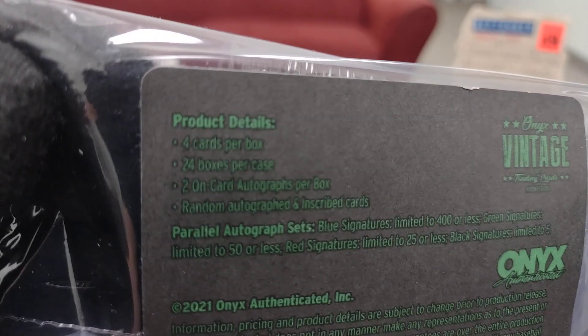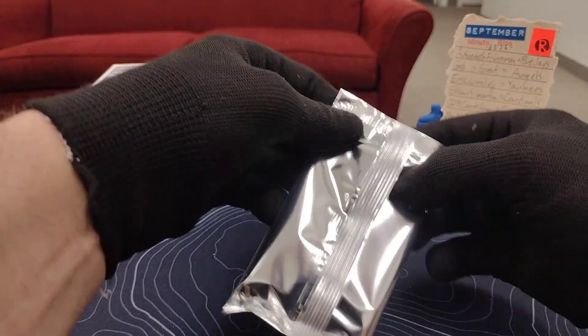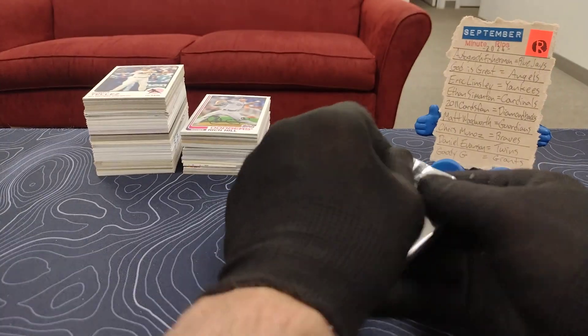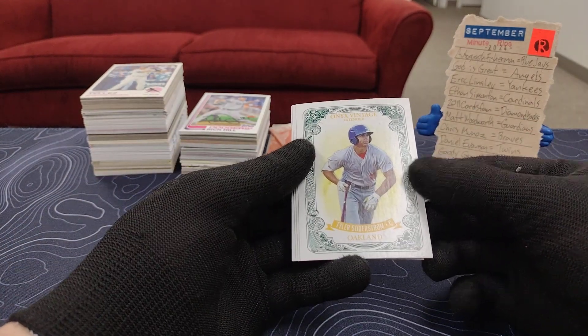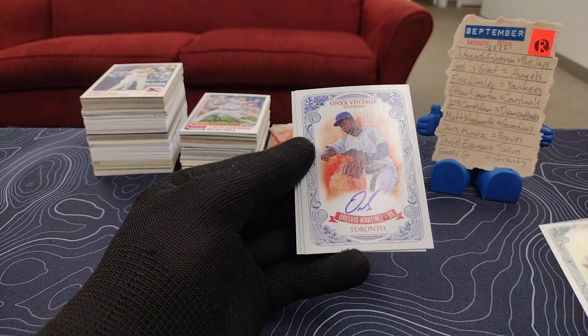Is that four cards per box? Should be two autographs in here, I believe, if I remember right. Let's see what we get and if any of these guys from 2021 are names that we actually know now. We have for Oakland — Tyler Soderstrom. Okay, there we go.